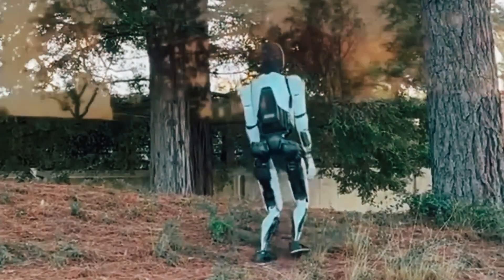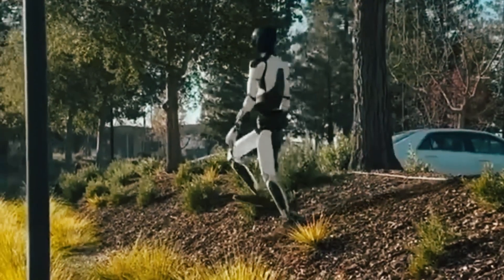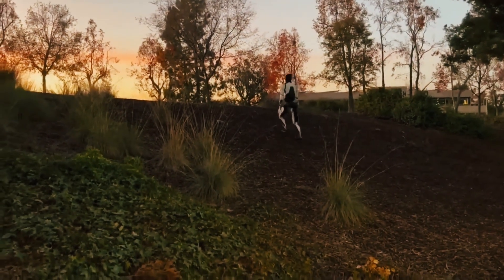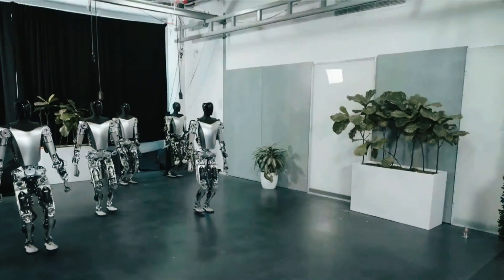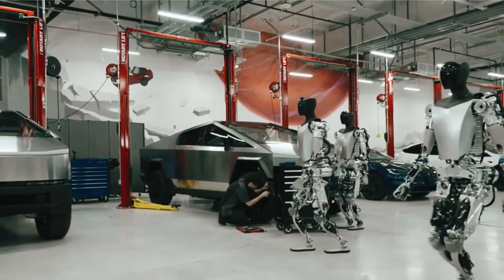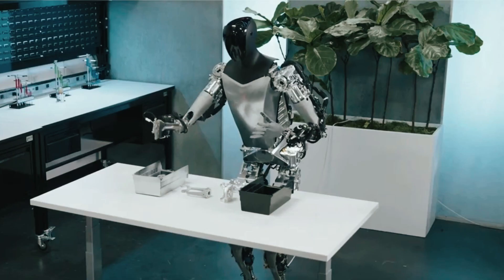This demonstration highlights two key advancements in Tesla's robotics development. First, the robot's exceptional response time, enabling it to accurately track and intercept a fast-moving object in three-dimensional space. Second, and perhaps even more impressive, is the remarkable dexterity of its hands, capable of delicately yet securely grasping a small object in motion — an intricate task that requires precise finger coordination and fine-tuned pressure control.